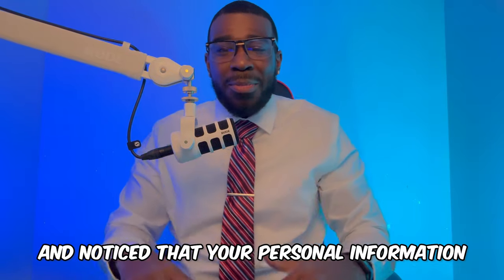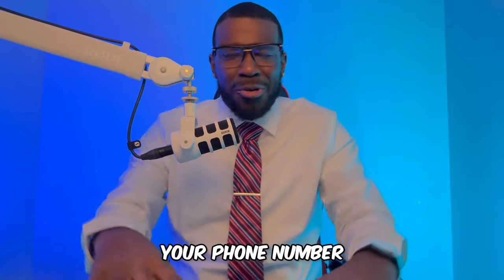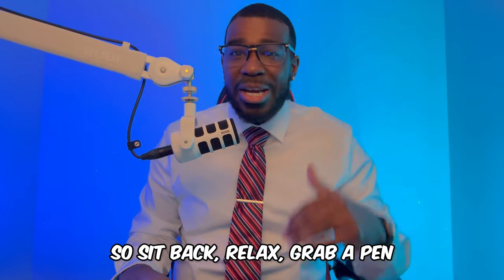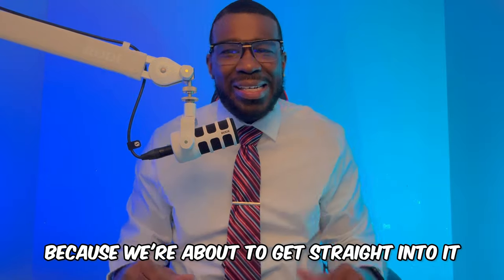Have you ever looked at your report and noticed that your personal information had variations of your first name, last name, your address, your phone number, your job history — everything was messed up? Well, we're going to discuss how you can remove that in the next 24 hours. So sit back, relax, grab a pen, get some paper, get something to drink, because we're about to get straight into it.